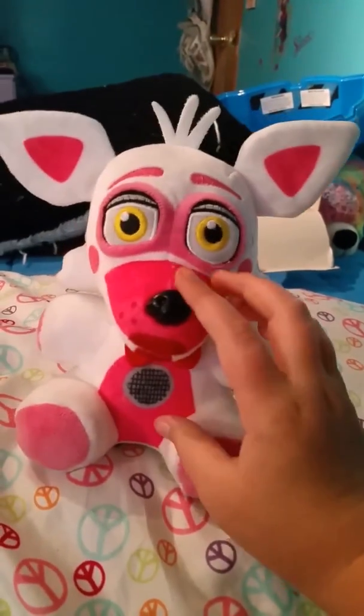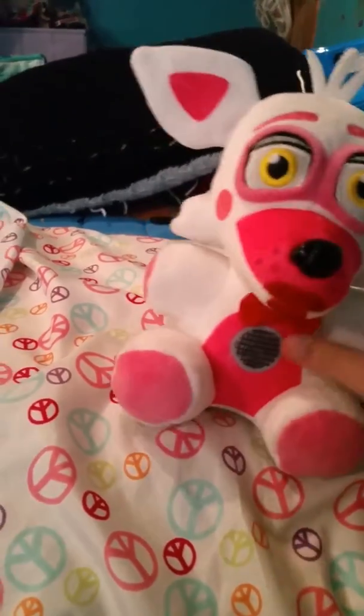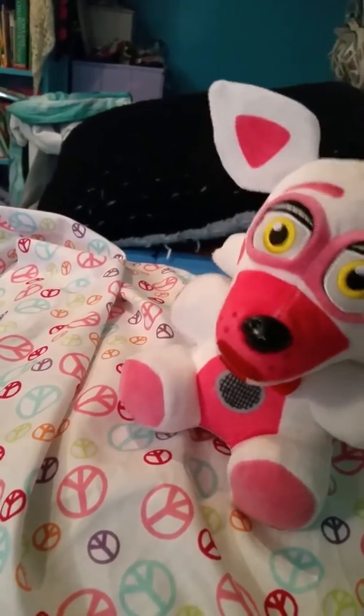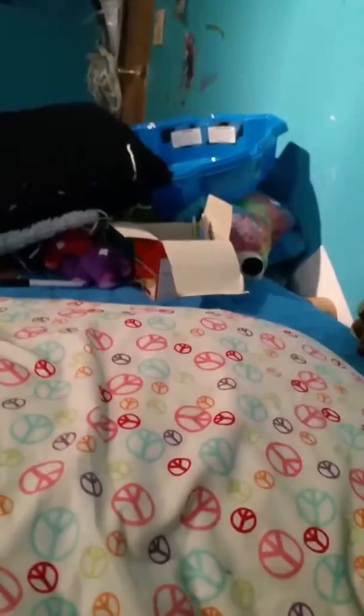Here is Funtime Foxy. She has her little tuft and I'll spin her around. She has a red bow, and like Bonnie, she has a little tail as well.